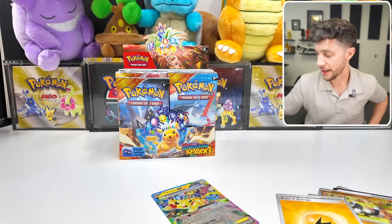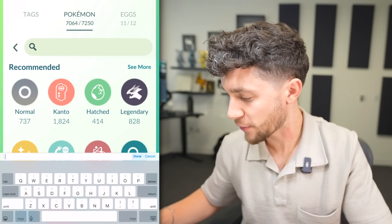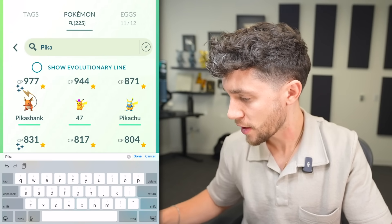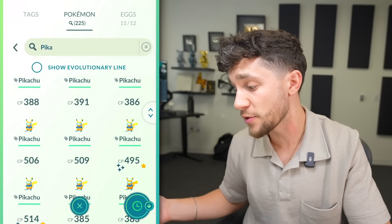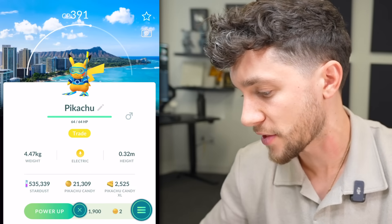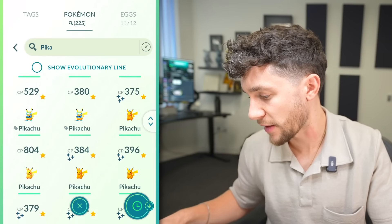Dang it! Okay, pros and cons. Pro: it's just a regular Pikachu EX, so nothing crazy. Con: I do have to transfer a Pikachu, and I don't know if I've kept any random ones. Well, technically, we can do this. Oh my god, this is good though. These are solid. These are catch card. Oh, but I have so many of them.